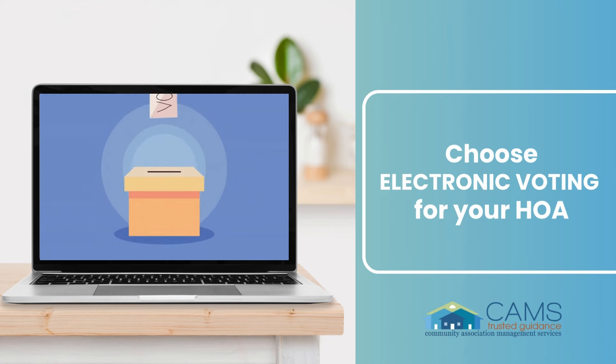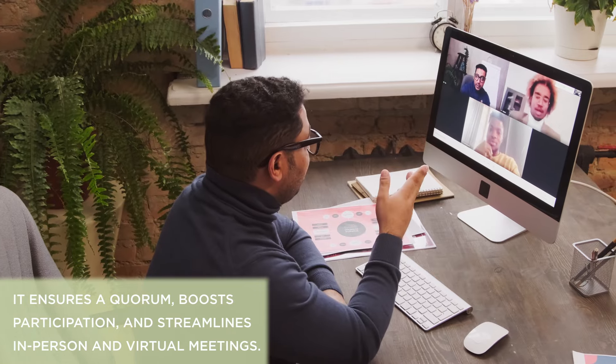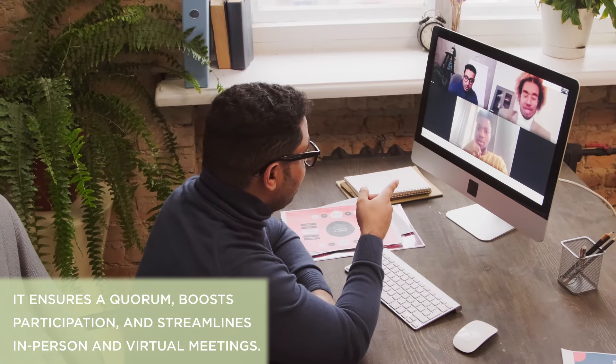Did you know you can upgrade your community with electronic voting? It ensures a quorum, boosts participation, and streamlines in-person and virtual meetings.